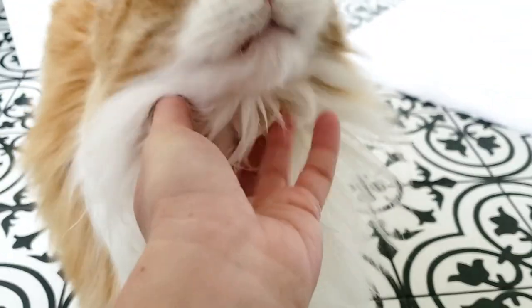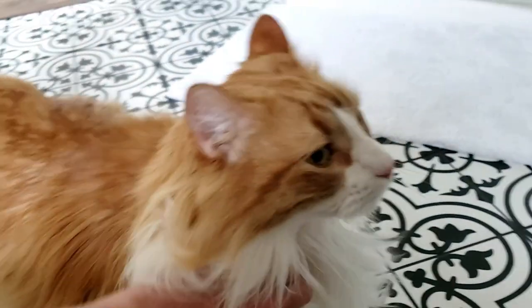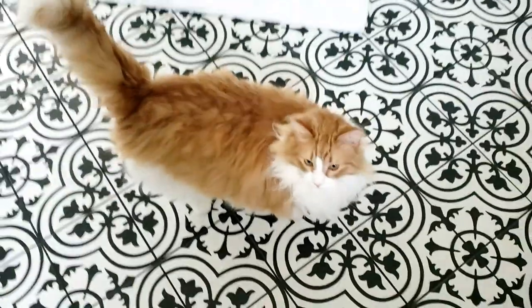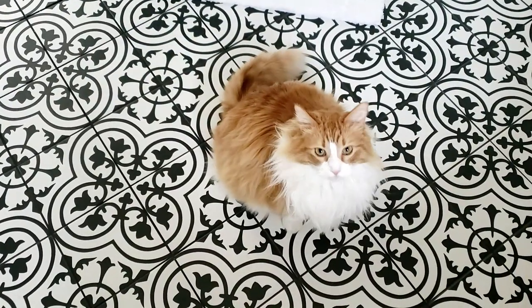Good morning! This is Ozzy — he's always the first one to greet me in the morning. He's got some wild hair too. Are you gonna get ready with me? Are you gonna help me with my video today? Good morning — I'm so sorry you have to see me in my natural element, but this is what it is.